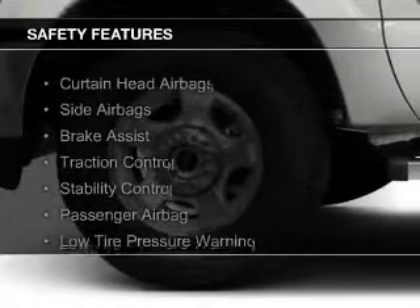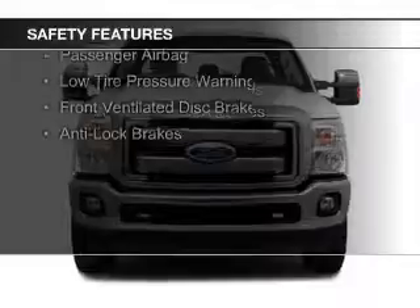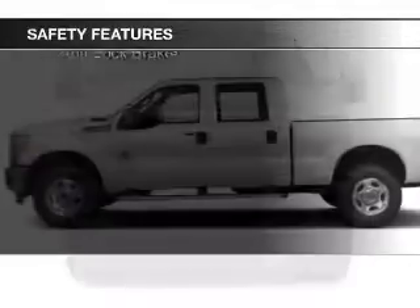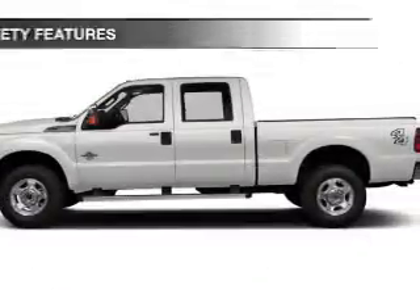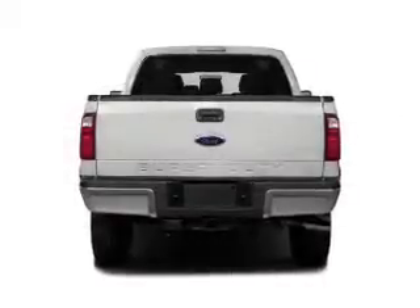Safety was made a priority with these features: curtain head airbags, side airbags, brake assist, traction control, stability control, a passenger airbag, low tire pressure warning, and front ventilated disc brakes.